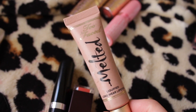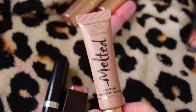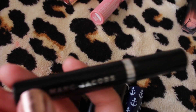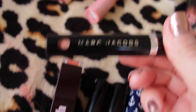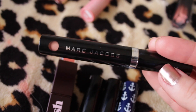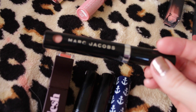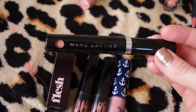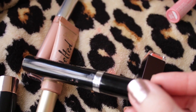I have this Too Faced Melted — the shade is really pretty, however I wish it would dry down like other liquid lipsticks. I'm going to keep it though because I spent money on it and it is really pretty. Next, I have this Marc Jacobs liquid lipstick in the shade Fawn Over Me — I actually got this at like a TJ Maxx a couple years ago. It's a really pretty shade, I haven't used it much recently, but I'm going to try to use it all up because it's Marc Jacobs. It's a really good liquid lipstick but it doesn't dry down like the ABH one.